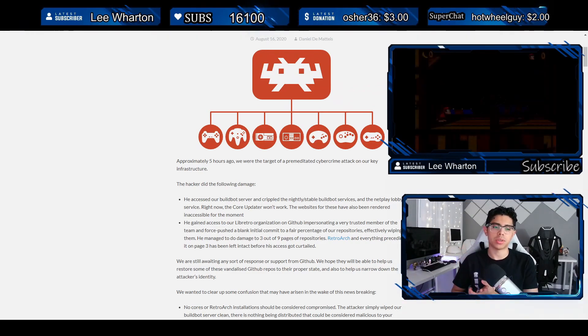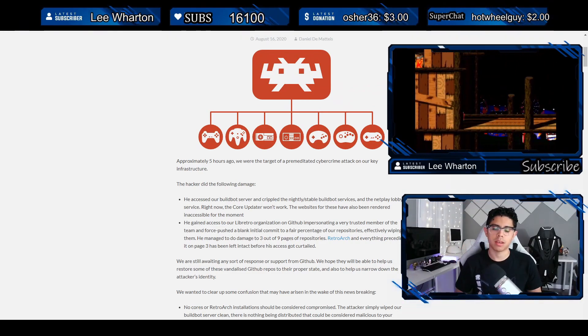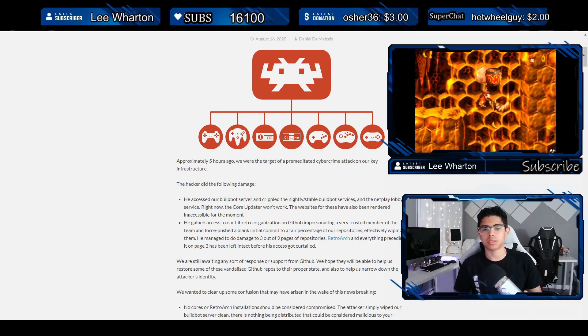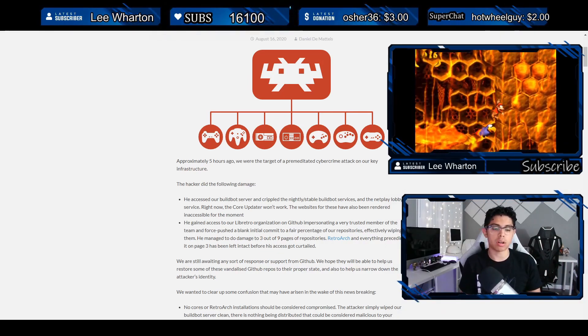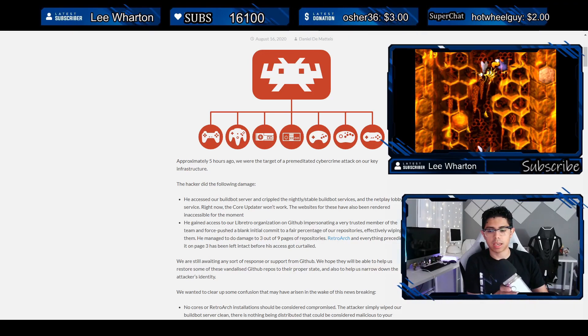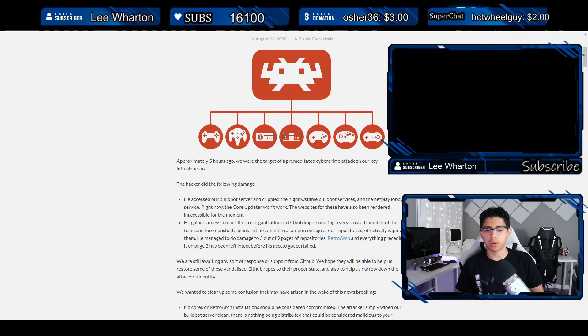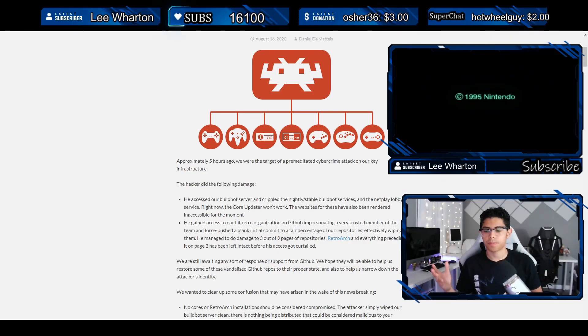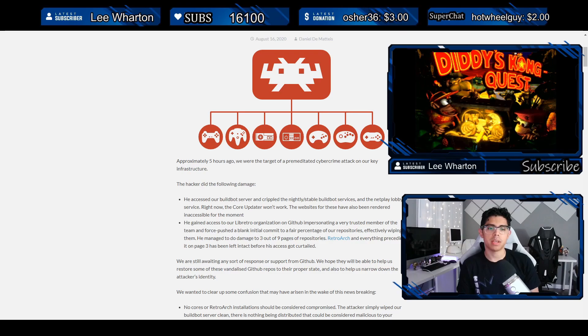Hey everyone, welcome back to another video. Today we're going to discuss something unfortunate that happened to one of the greatest applications for homebrew users — RetroArch. Unfortunately, they had a very serious problem where a hacker broke into their server and started sabotaging all their hard work. It's really sad to see something like this happen, especially for an application like RetroArch, which is one of the best — probably in my top three homebrew applications.